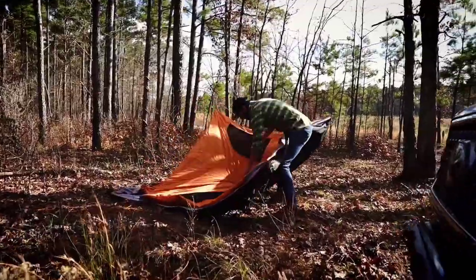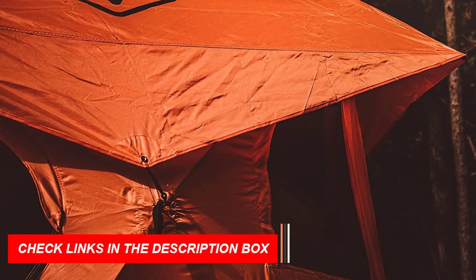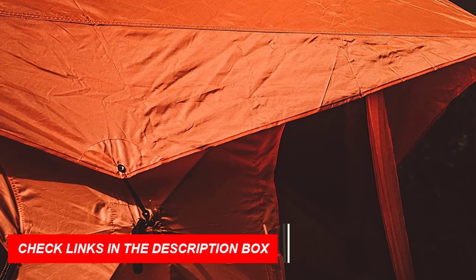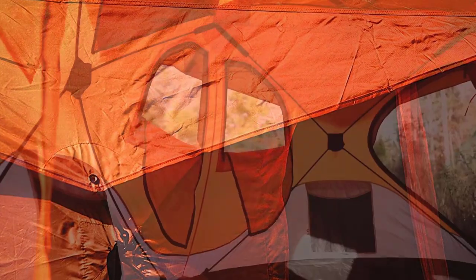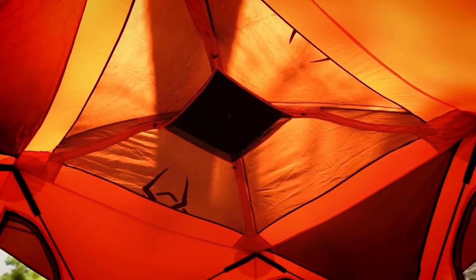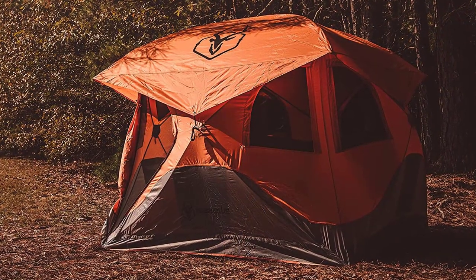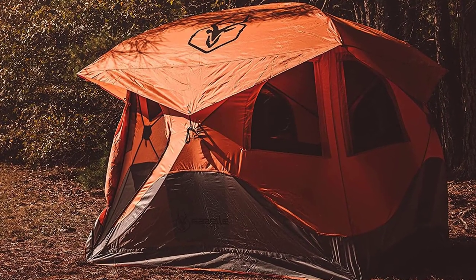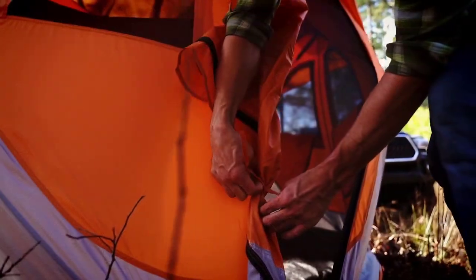The unique removable floor allows you to shake out dirt and sand easily. The tent features six tightweave mesh windows and two D-shaped doors with tightweave mesh screens for excellent ventilation and bug protection. The waterproof 210 denier Oxford weave polyester shell has a UV 50-plus rating to keep you safe from the sun's harmful rays. Enjoy 61 square feet of floor space with a 78-inch center height and 94 by 94 inches side to side, providing ample room for up to four people and their gear.